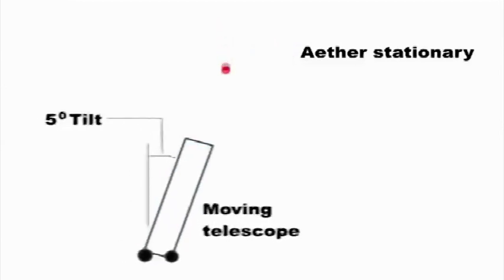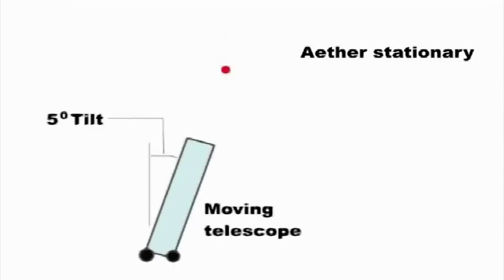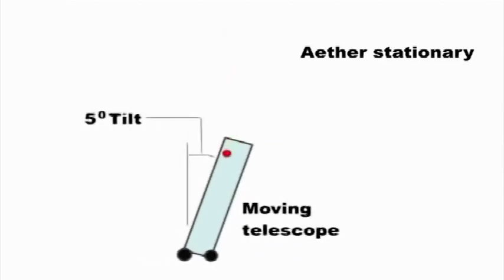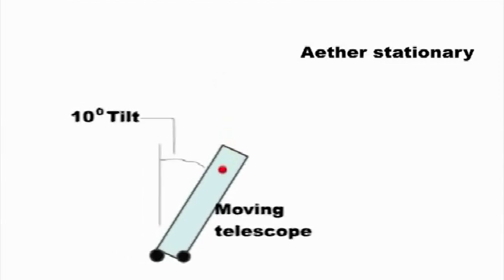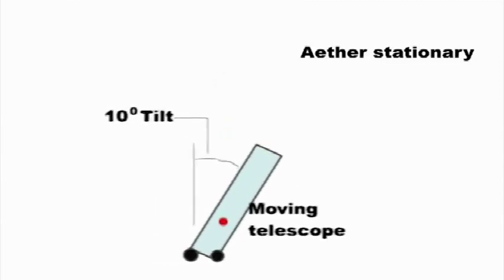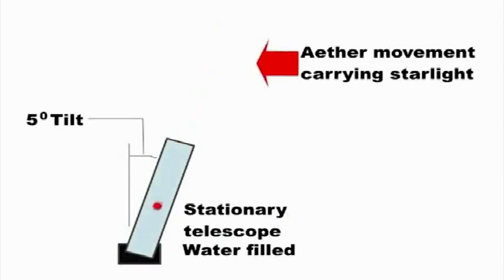To recap: if it is the telescope that is moving, then when it is filled with water it has to be tipped further to see the star. If the telescope is stationary and the starlight is drifting past us, then it does not have to be tipped further. Here is another objection: if everything is moving — all the stars in the universe are moving — how could we possibly determine if we are the center of this moving universe?